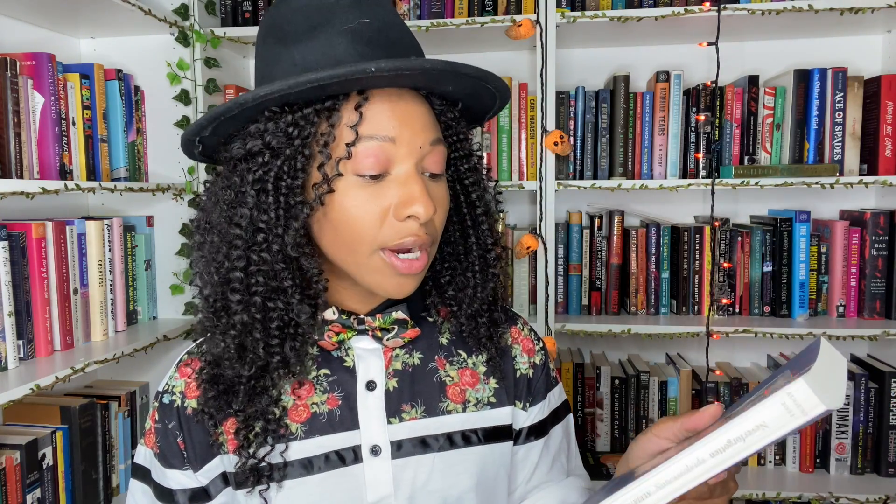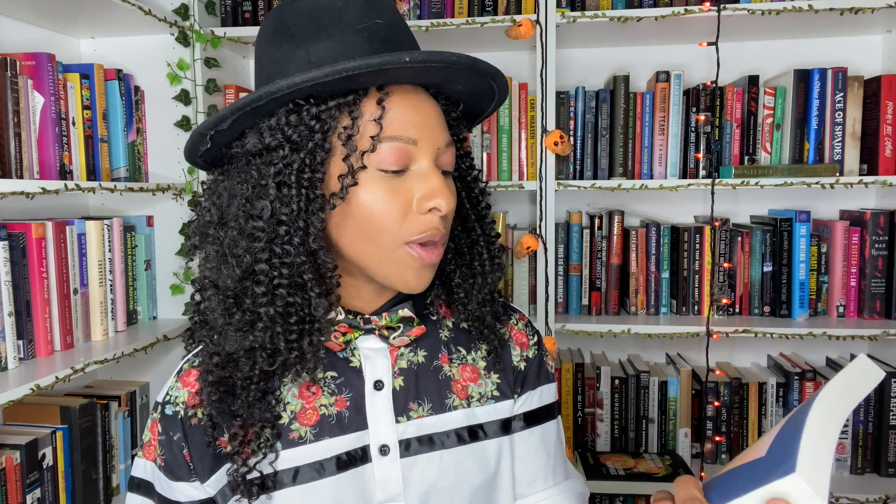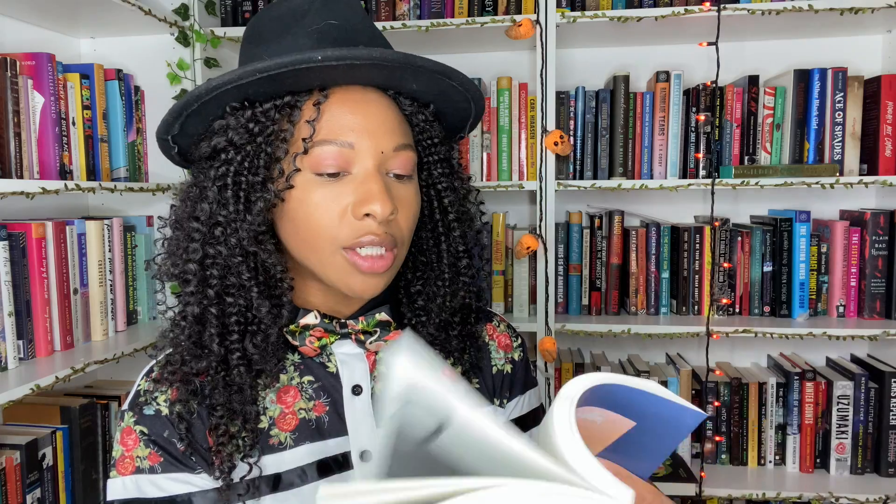This book is one I cannot wait to read — it's an ARC called Never Forgotten and it is by a Colombian author, presented in both English and Spanish. Y'all know I recently lost my abuelita to COVID and she and I were working on my Spanish when she passed. I'm really excited to start reading books in Spanish and I've really been craving a lot of Latinx reads and being centered around Spanish as we get to her anniversary.